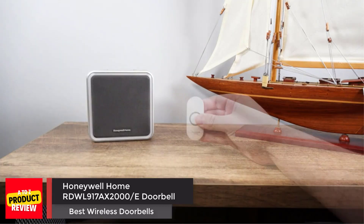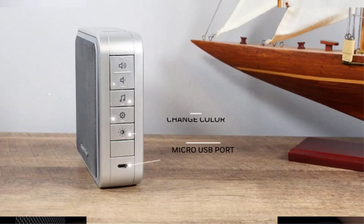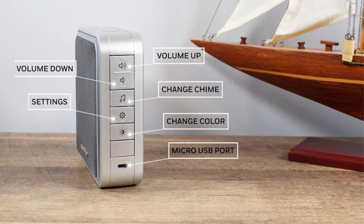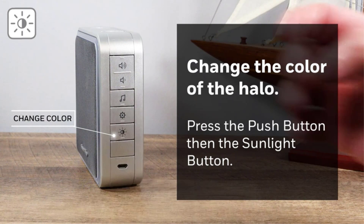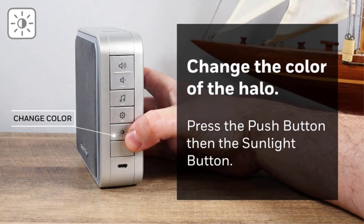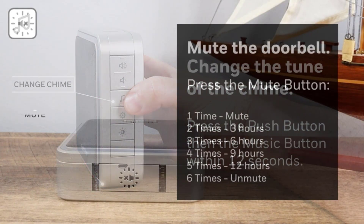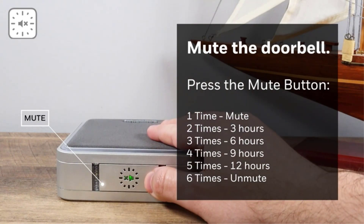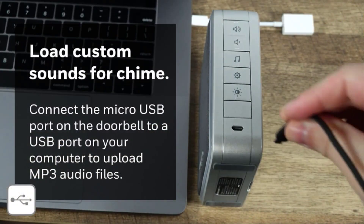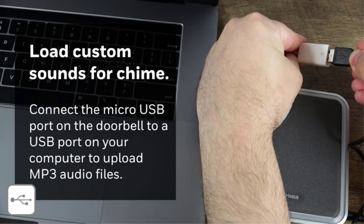Number 4: Honeywell Home RDWL917AX2000 Wireless Doorbell. If you're after a simple wireless doorbell that still has some nice customizable features, the Honeywell Home Portable Wireless Doorbell is likely one of the best options for you. The system features a simple push-button doorbell that transmits a signal to a customizable chime box inside your house. The chime box features an LED strip light with seven different colors. It comes with 11 pre-installed tunes, but you can download new sounds and store them on your Honeywell device via USB cord. It features volume and mute buttons, and offers 450 feet of range between the doorbell and the chime box.